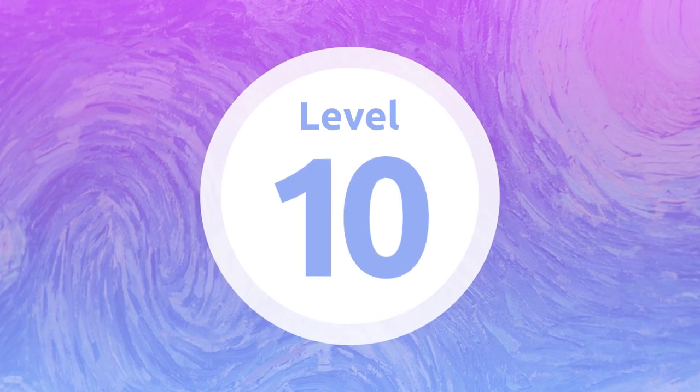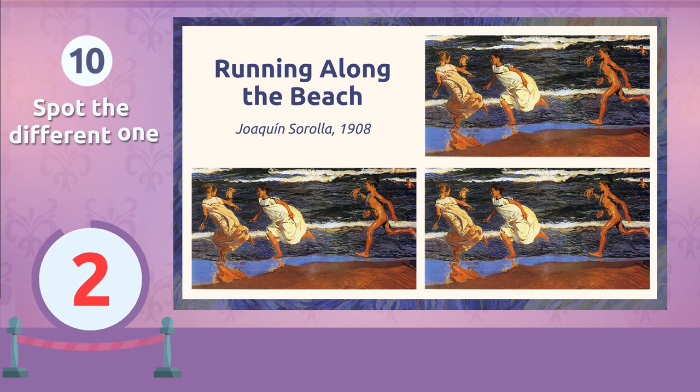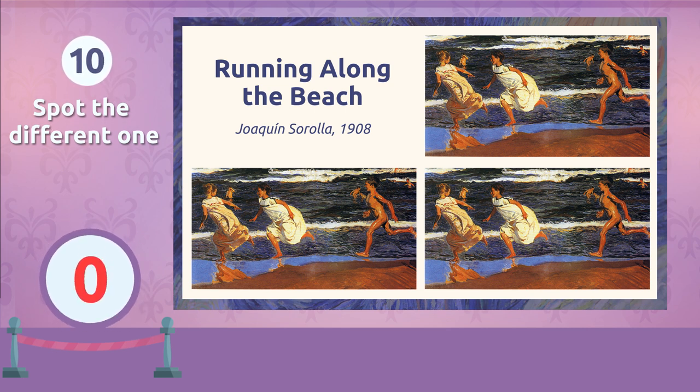Level 10. That was a tough one. Right here it is. You've overcome the challenge!